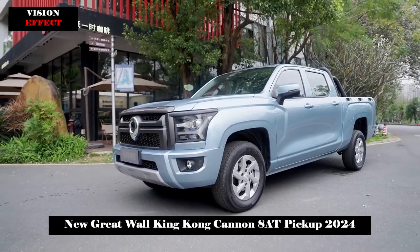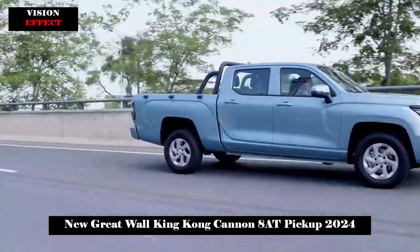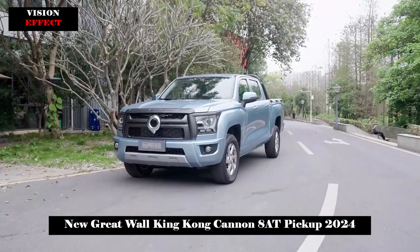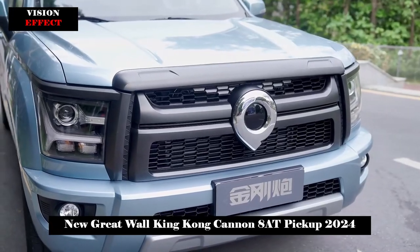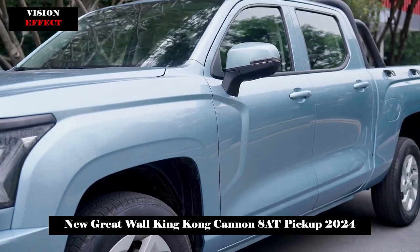On March 29, Great Wall's King Kong Canon launched a new model. The biggest feature of this model is the use of ZF's 8AT transmission. The newly launched models are all 2.0T plus 8AT power combinations, and the official guide prices are 99,800 to 126,800 yuan.